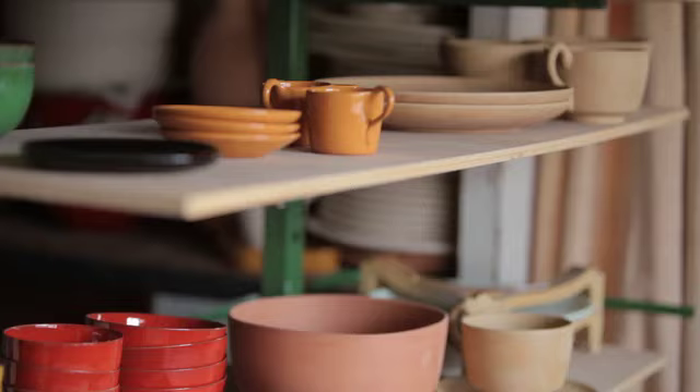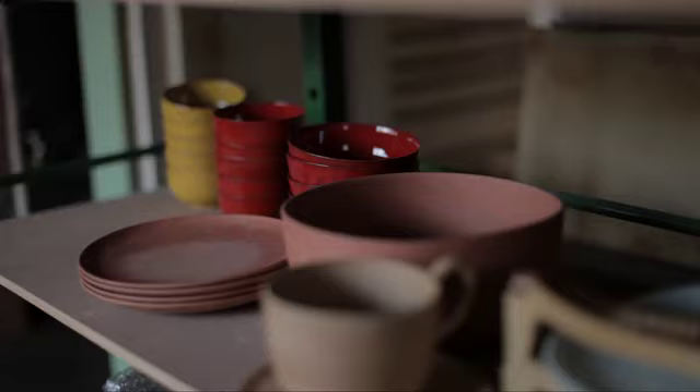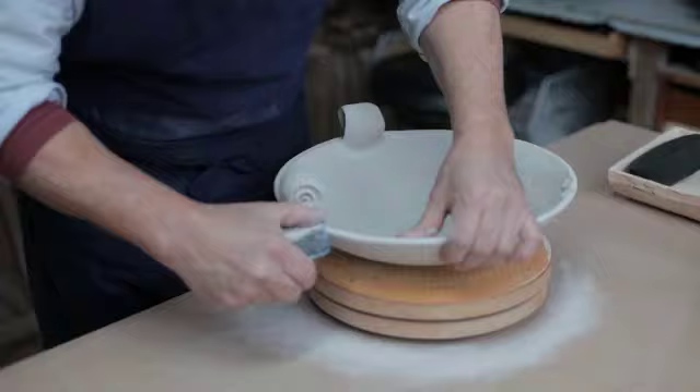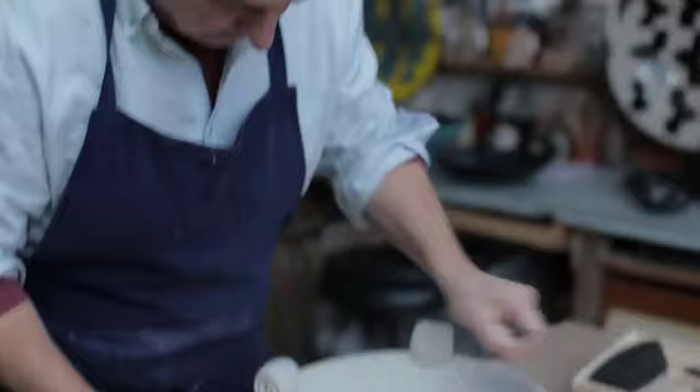Ils ont vécu cet atelier à l'après-guerre, il y avait beaucoup de reconstructions, beaucoup de développement artistique. Picasso, qui a fait de la céramique à Vallauris, a inspiré tous les céramistes du coin — ça leur a donné beaucoup d'encouragement de voir que cet art presque utilitaire pouvait devenir quelque chose de vraiment artistique.